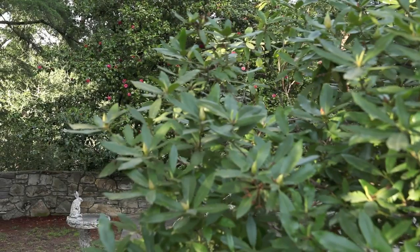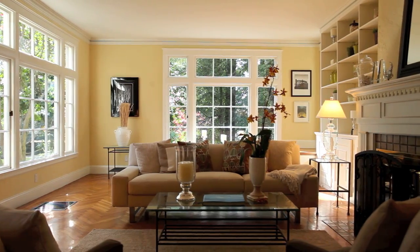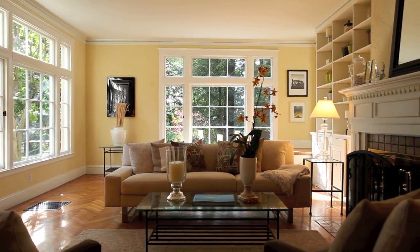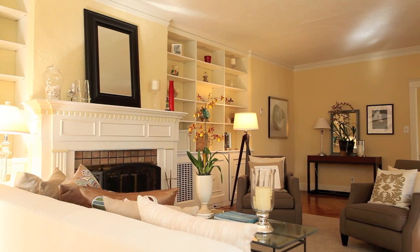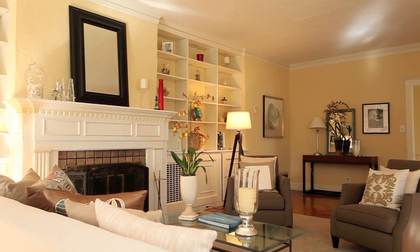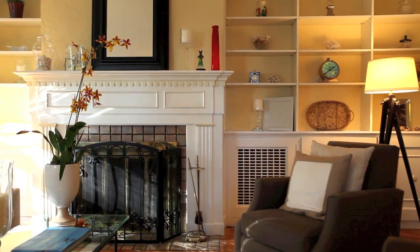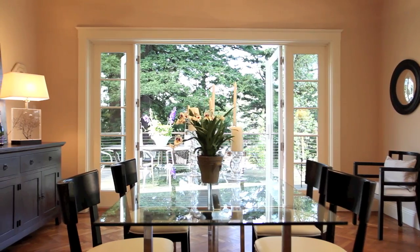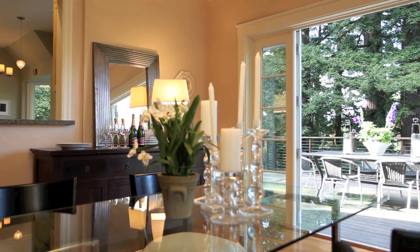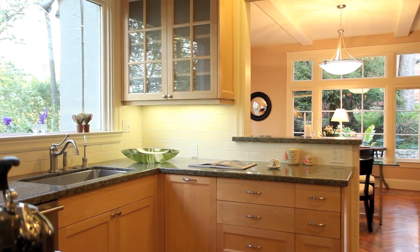Classic timeless charm — that's what you'll find inside this lovely Oakland home. From the windows and doors to the custom built-ins and tile work, every last detail in this house is a skillfully chosen design element, one that helps create an aura of sophistication. It is that attention to detail that transforms an ordinary house into an extraordinary home.